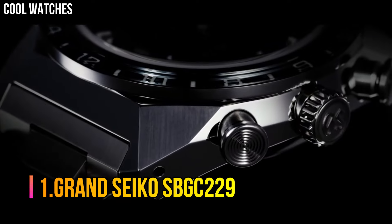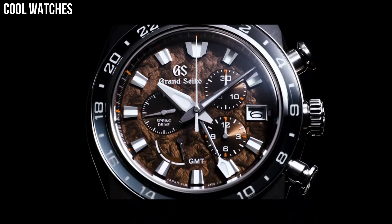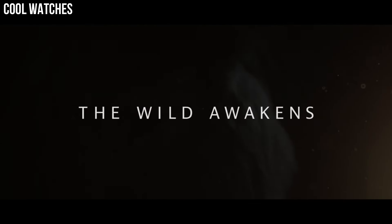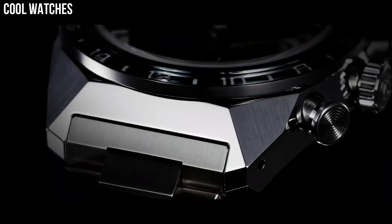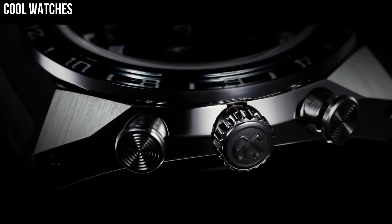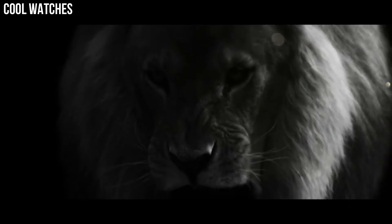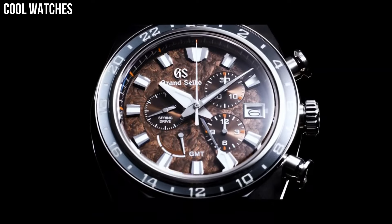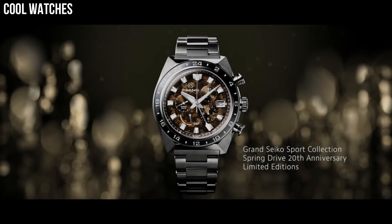Number 1: Grand Seiko SBGC229. The case and bracelet are made with high-intensity titanium, providing a scratch and corrosion-resistant finish, making it 30% lighter than stainless steel and a pleasure to wear. Dial window material type: anti-reflective sapphire. Display type: analog. Clasp: deployment clasp. Case material: high-intensity titanium. Case diameter: 41 mm. Case thickness: 12.5 mm. Band material: high-intensity titanium. Band color: silver. Dial color: white snowflake. Bezel material: high-intensity titanium. Calendar: date. Special features: spring drive movement with 30 jewels. Movement: mechanical spring drive. Water-resistant depth: 100 meters.